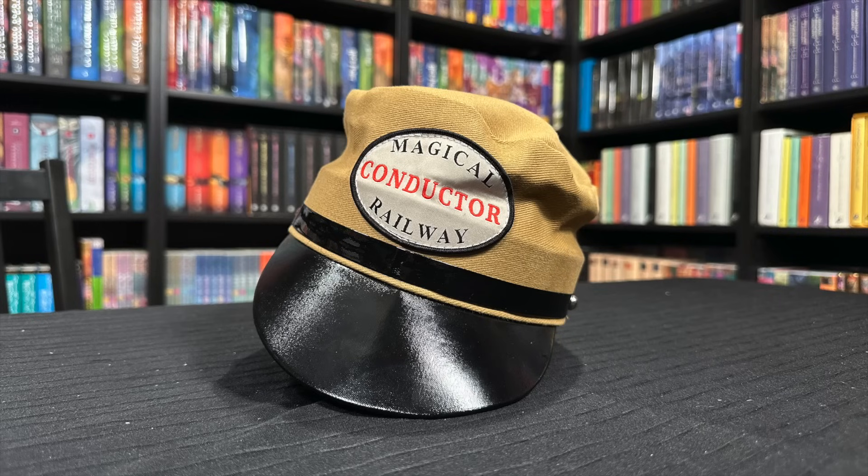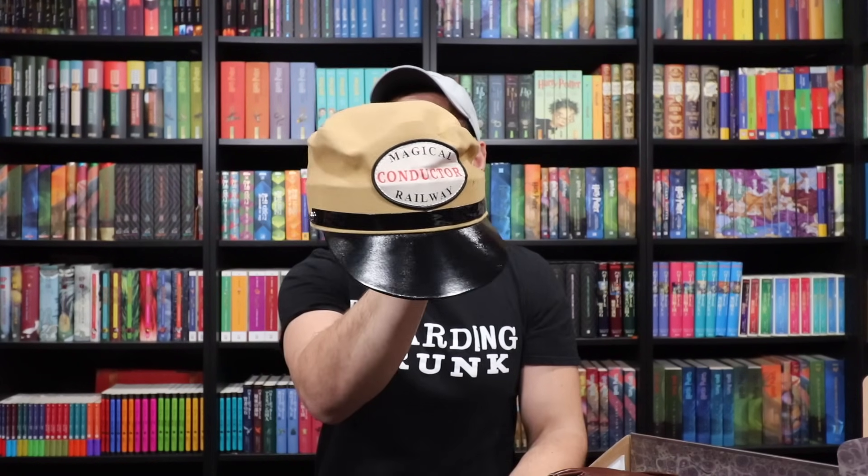A full-size hat you could use for cosplay, or for decoration on your Hogwarts Express shelf, or your Platform 9¾ shelf — whatever you want. The patch on the front says 'Magical Railway Conductor.' All aboard! To Hogwarts. This is way cool. There's some mold material in here that you can shape to fit your head better. The duck bill of the hat was a little bit bent, but it's bending right back into shape. Really fun item — now you can be a Hogwarts Express train conductor.